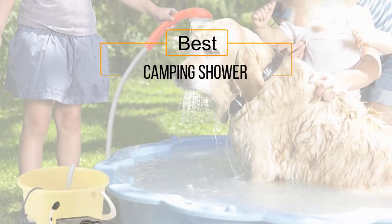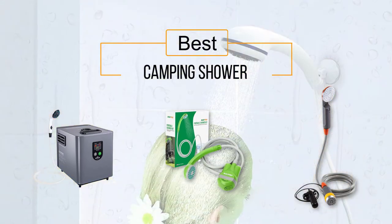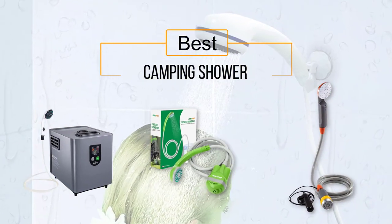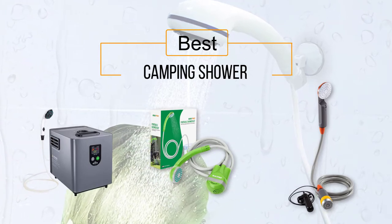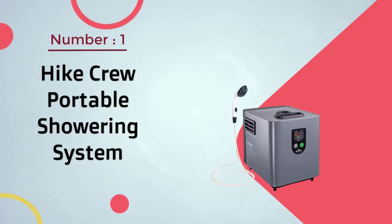If you are looking for the best camping shower, here is a collection you have got to see. At any time you can click the circle for more info and real-time deals.